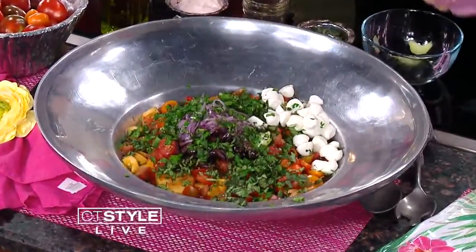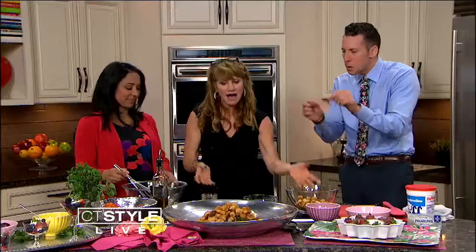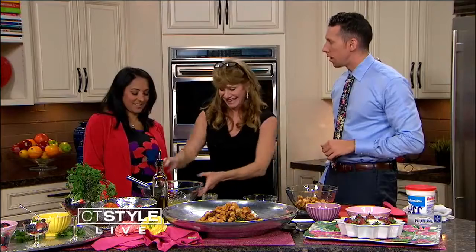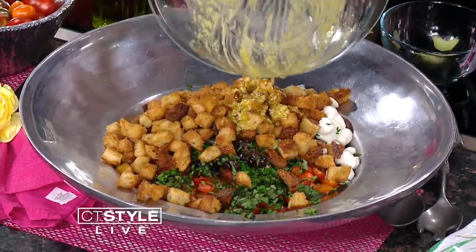And then the croutons go on top as well. This is so easy to make — you do have to cut up all your tomatoes, there's some chopping, but if you can get a sous chef you'd be okay. And then we just pour on this special dressing. Look at that — absolutely yummy.